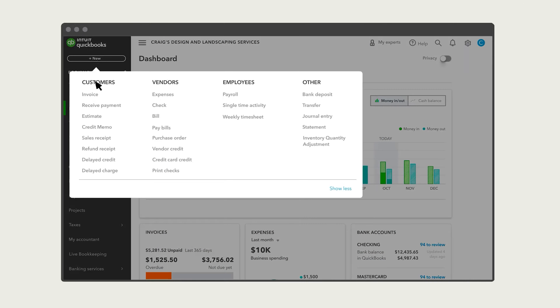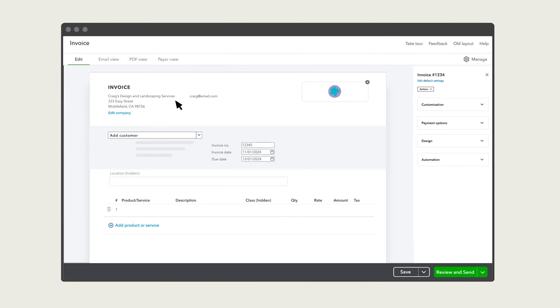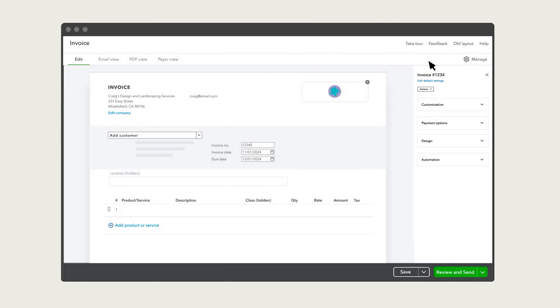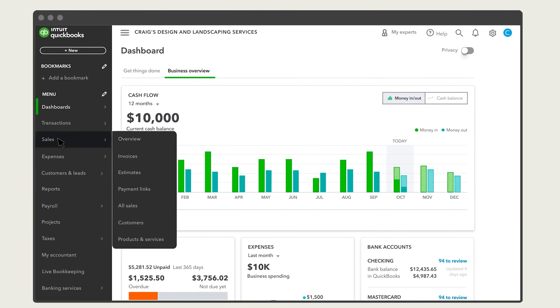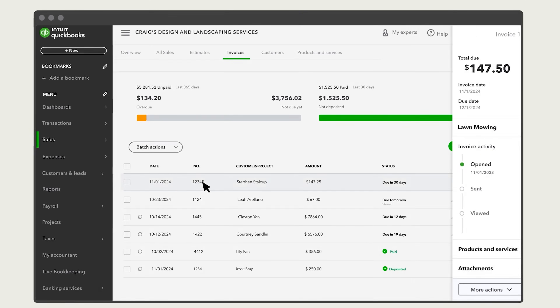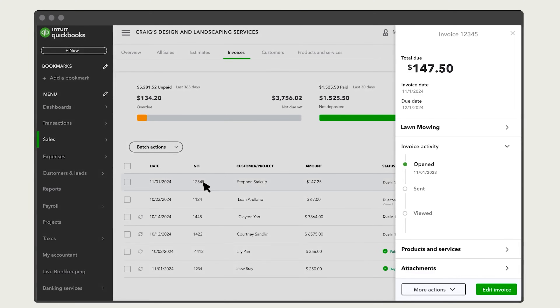Invoicing is another standout feature that transforms how small businesses handle billing. With just a few clicks you can create professional-looking invoices, send them to clients, and track exactly who has paid and who still owes you money. The system even sends automatic payment reminders, so you spend less time chasing down overdue payments and more time actually running your business.